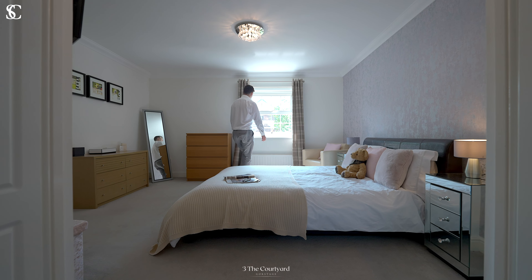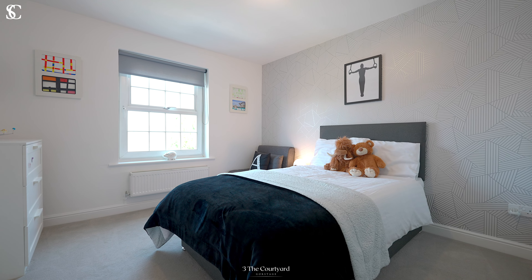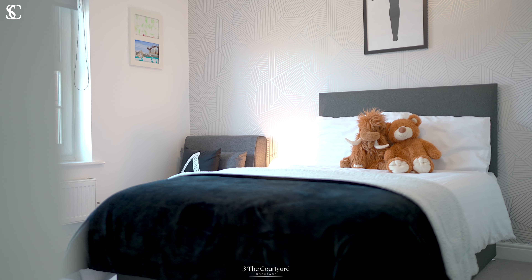Off the landing you'll find three further bedrooms, one of which has its own en suite, as well as the family bathroom.